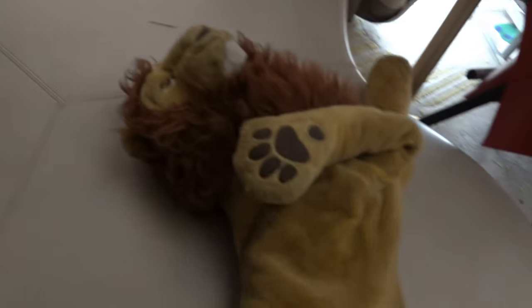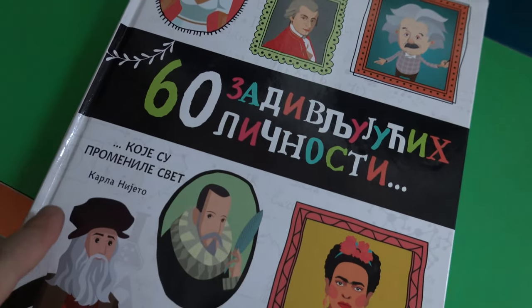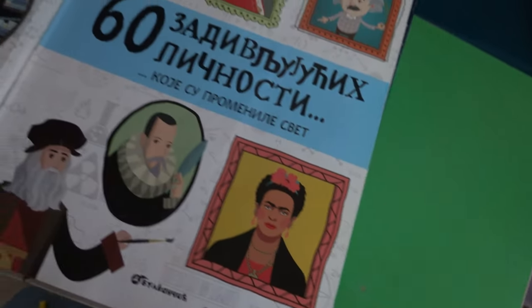I don't know why it's all in Spanish. Who's this? It's a lion as well. Oh no, this one's in Russian. Sixty important people — Cleopatra, Einstein, Stephen Hawkins. Lots of beautiful books.